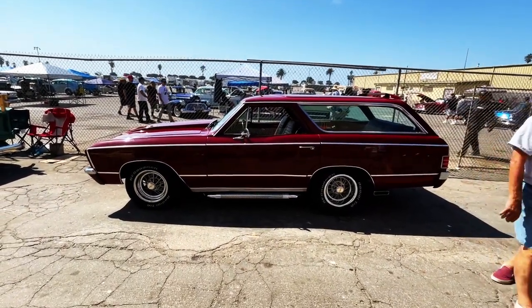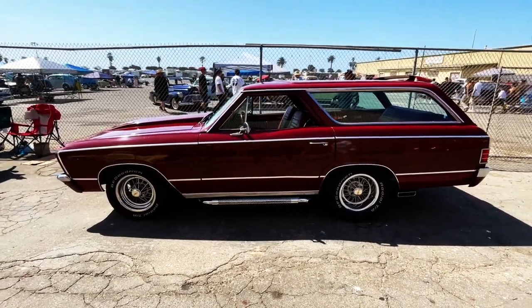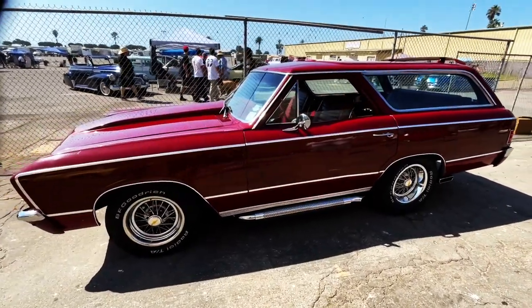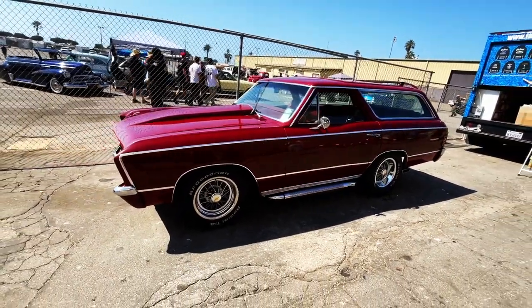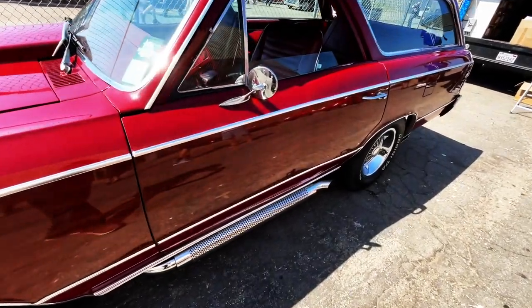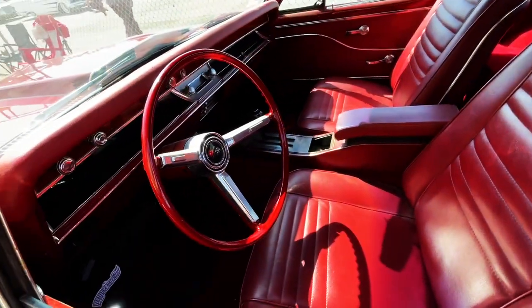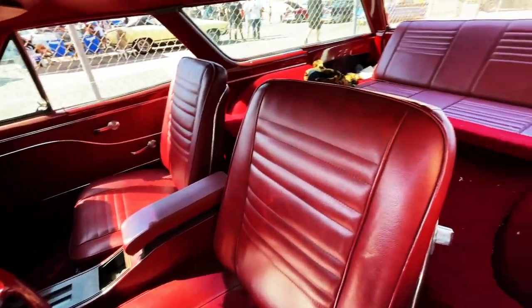What's up guys, welcome back to Best of Show. Check out this shorty wagon — look at this, crazy looking. The proportions on this thing are totally wonky but it's super cool. This door on the side is actually the back door of the wagon. It's kind of a custom shooting brake.